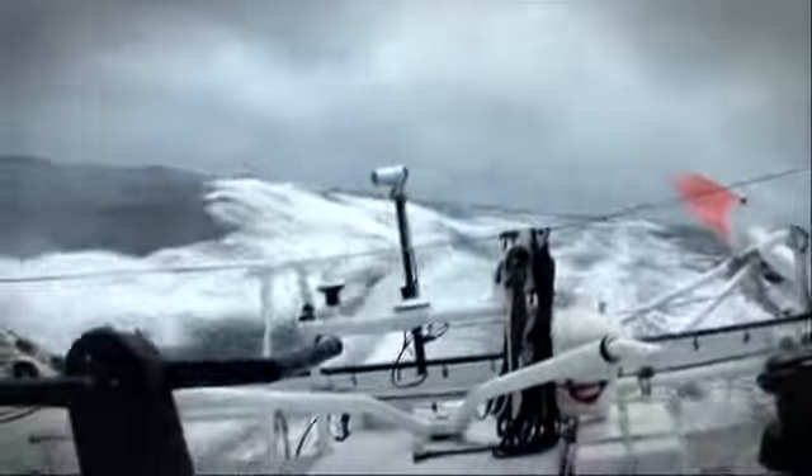We call it the third passenger, and without him the life aboard would be much more complicated. The automatic pilot doesn't eat freeze-dried food, but we have to take care of it a lot.